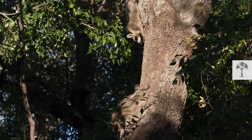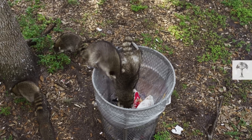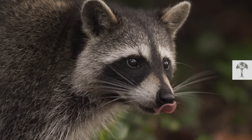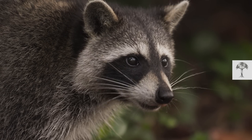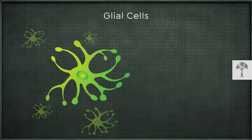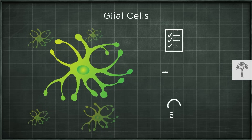They can rotate their feet through 180 degrees and climb down objects head first. Their limbs are perfectly adapted for arboreal life. And the same goes for their brain: raccoons have a huge number of non-neuronal cells in their central nervous system. One category of these non-neuronal cells is called glial cells, which play a significant role in planning, decision-making, and memory.